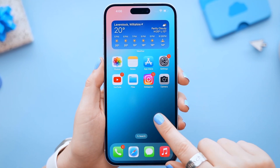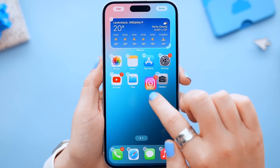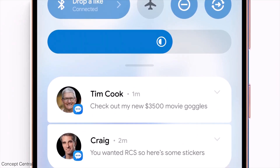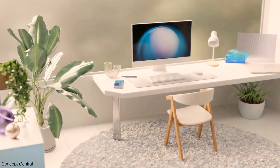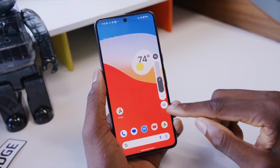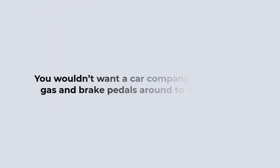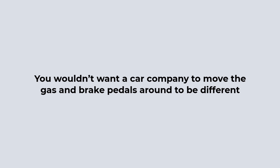It's not accurate to say iOS and Android are the same, but over the years they've become more similar in some features and design elements. This can make phones from different brands feel alike, but it makes sense to arrange things in ways users are familiar with after so many years — just like you wouldn't want a car company to move the gas and brake pedals around just to be different.